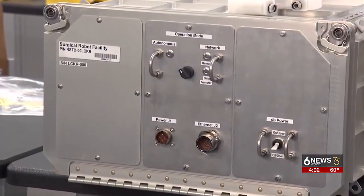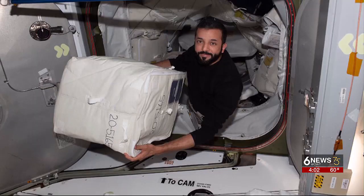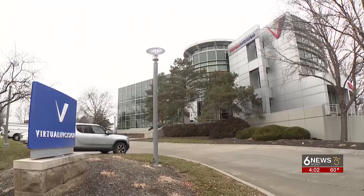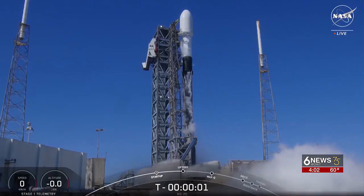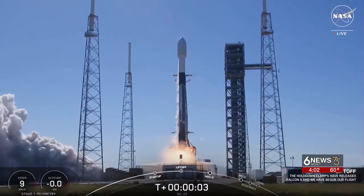Wrap your mind around this. This box, the size of a microwave, with a robotic science experiment inside, was assembled in Lincoln through a partnership with the University of Nebraska and Virtual Incision, and sent to the astronauts last month on the International Space Station.